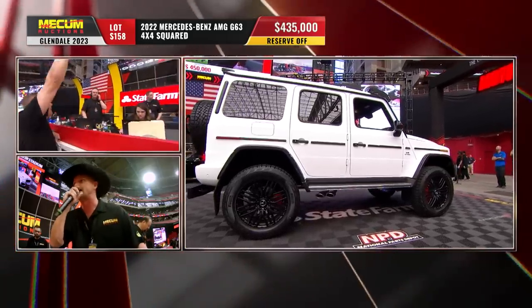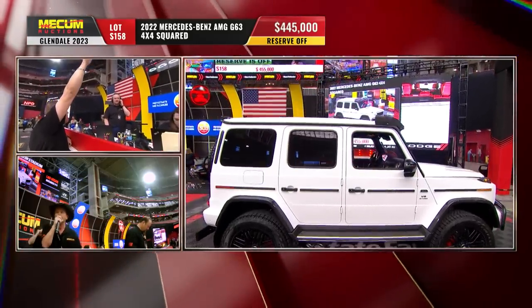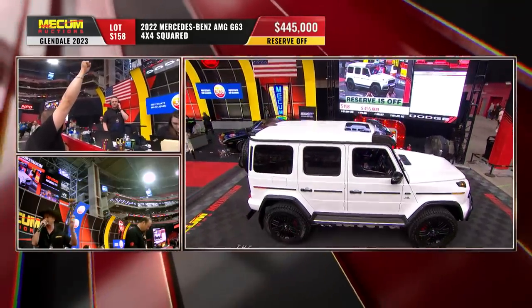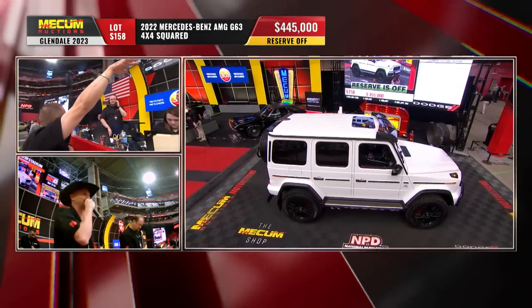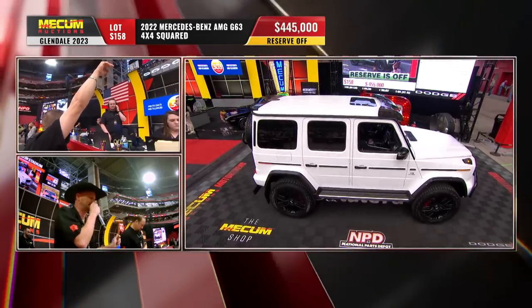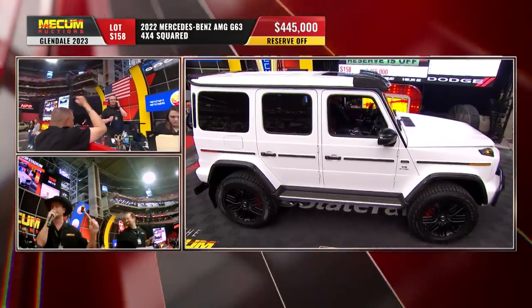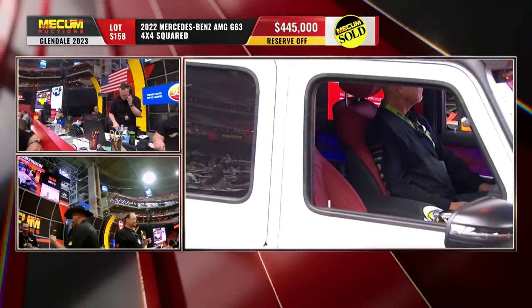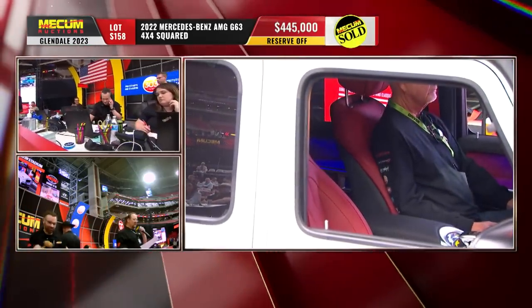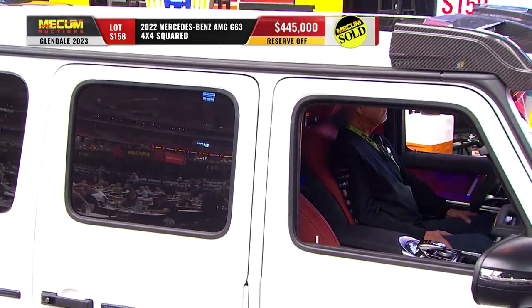It's a satin pearl sort of paint exterior with gloss black trim. The interior is a two-tone black and red — hard to see through the heavy tint on those windows, but it's sweet. You get all that white on the outside, then you go inside and it literally feels like a different world. Sold at $445,000.